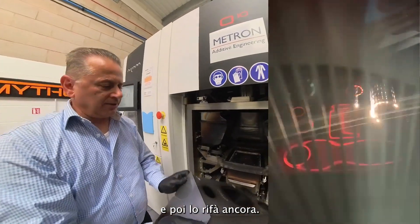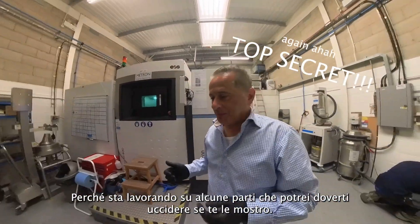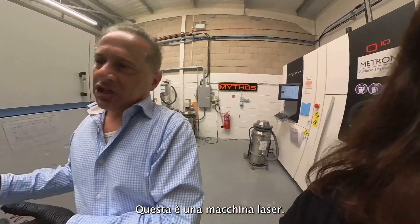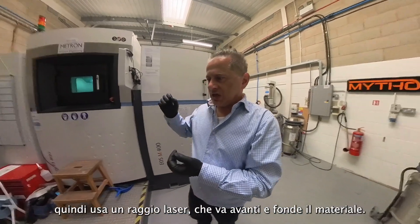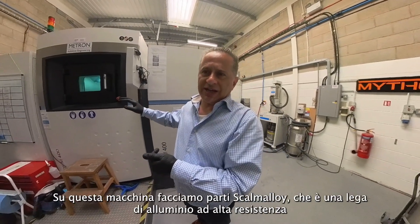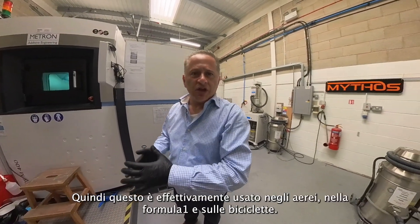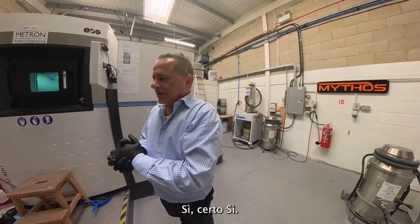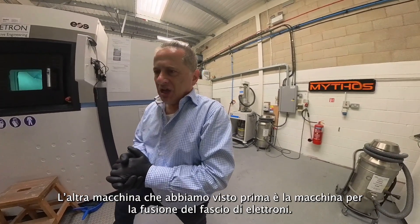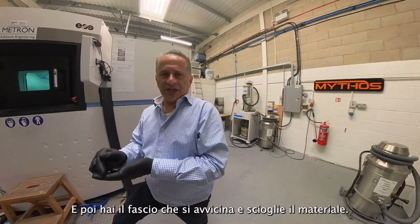The other machine — which unfortunately I cannot show you inside, because it makes some parts that I may have to kill you if I show you — is a laser machine. It uses a laser beam that melts the material. On this machine we do Scalmalloy parts, a high-strength aluminium alloy developed by an Airbus subsidiary, used on aircraft, Formula 1, and bicycles. The laser machine and the electron beam melting machine work more or less the same: both put a thin layer of powder and then have a beam come on and melt the material.